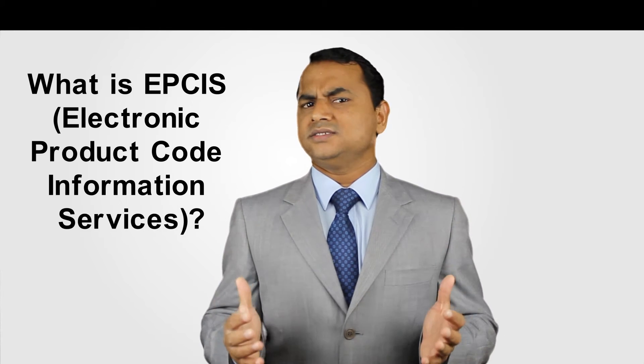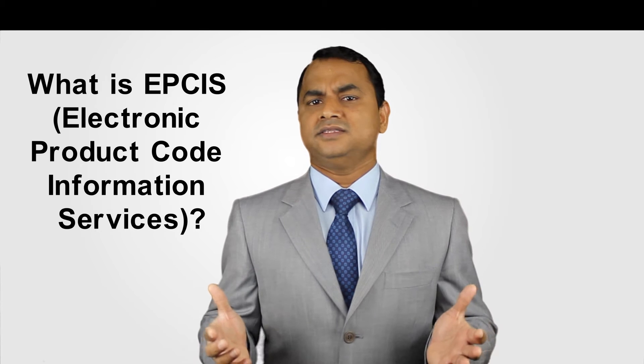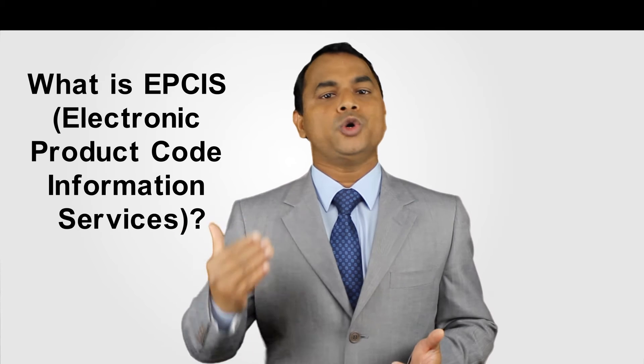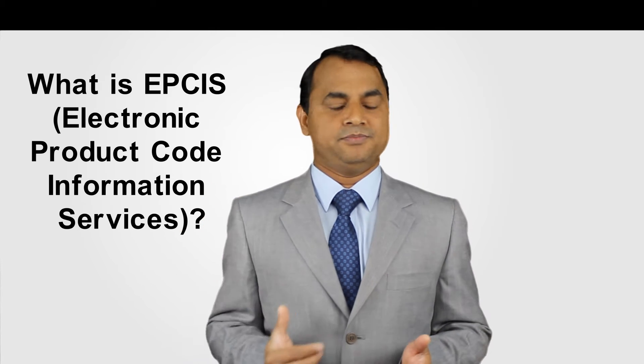What is EPCIS? It stands for Electronic Product Code Information Services. EPCIS is a GS1 standard that enables companies to capture, update and share information about products end-to-end in the supply chain life cycle.